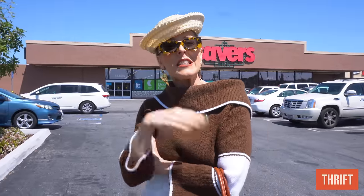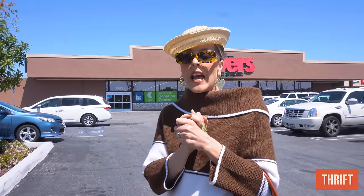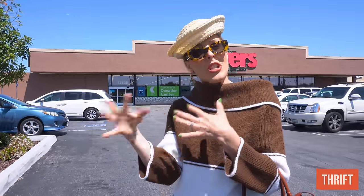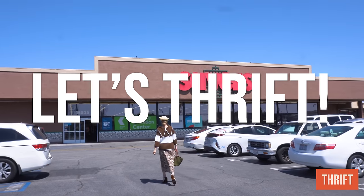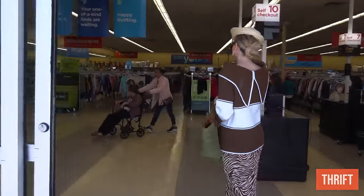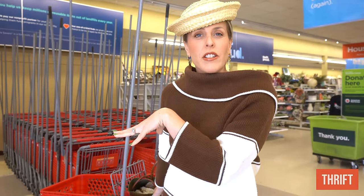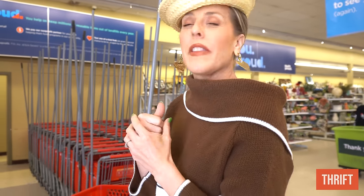Welcome to the La Mirada Savers! We were here just a few weeks ago. This is a little further from my house, but I love this location — it's one of the very first places I started thrifting. It's fun to mix it up and not always go to the same stores. We are on a mission today to find some spring things. Let's go inside and I'll start by checking out the accessories at the front, because accessories make the difference on outfits.